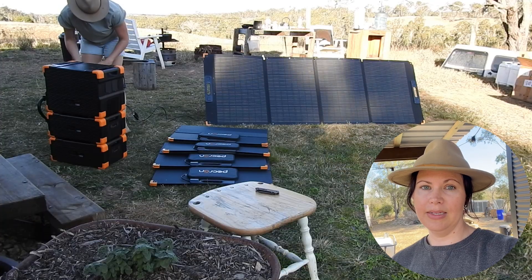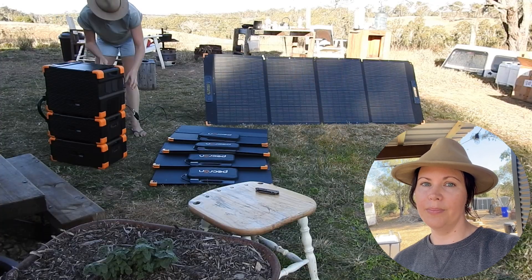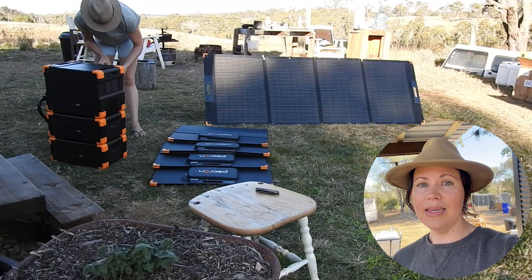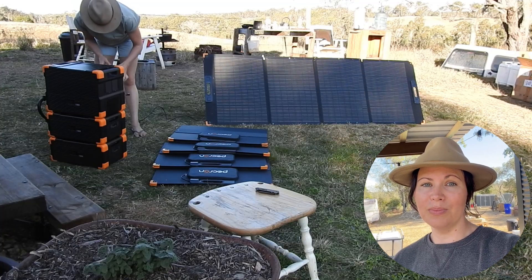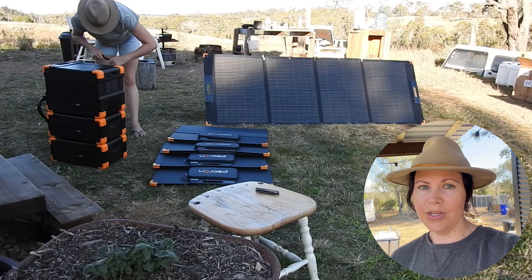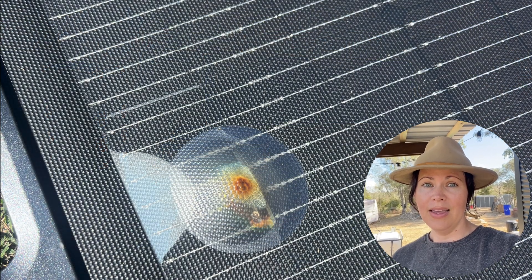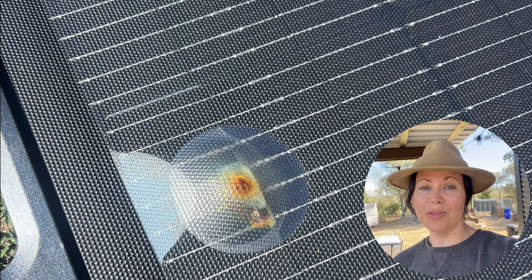One panel started bubbling — the coating lifting up like a blister in the sun. Then another. Before the end of the week, a third one had actually smoked. We did exactly what you do: took photos, videos, and sent them straight to the seller. Their reply? They said the damage was cosmetic.